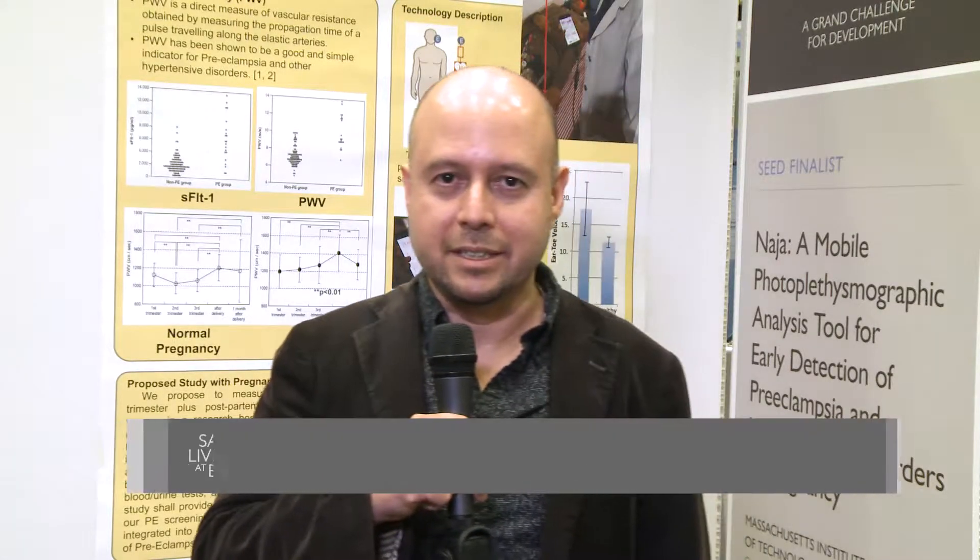Hi, I'm Rich Fletcher from D-Lab at MIT, and our clinical partner is Sengupta Hospital in Nagpur, India.